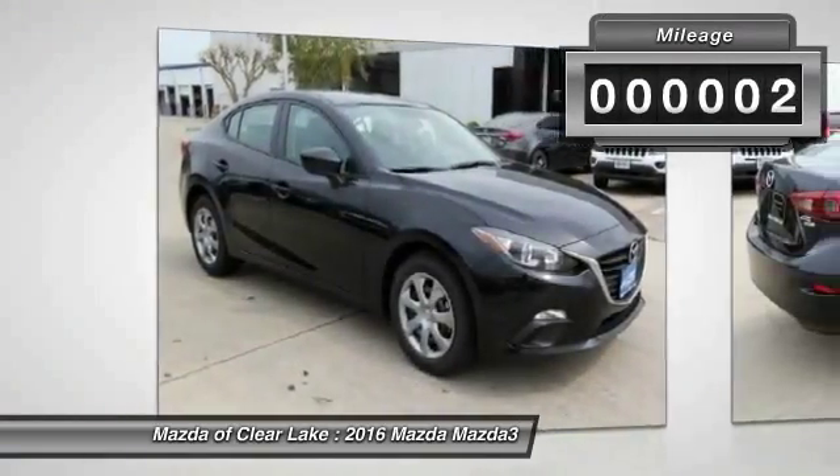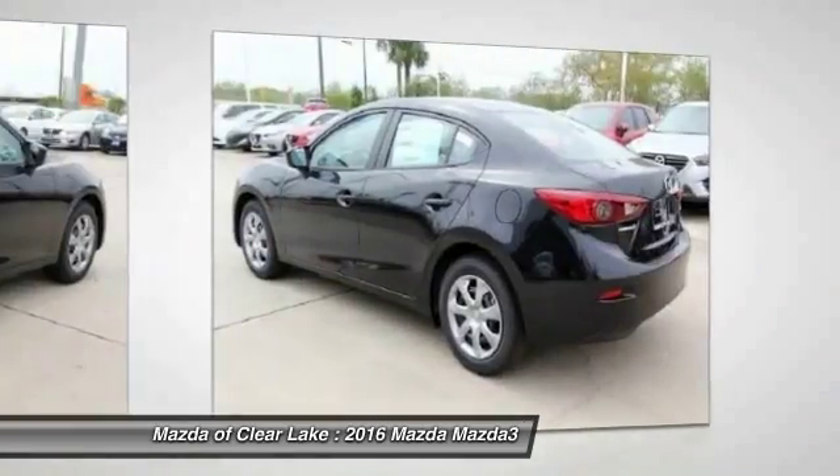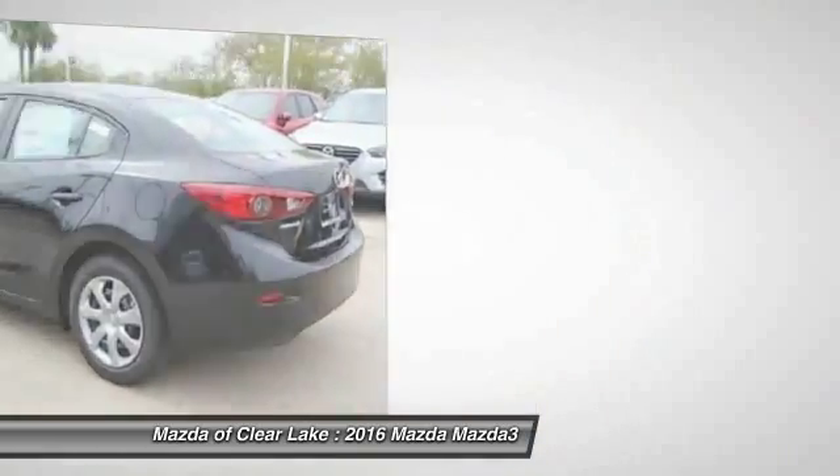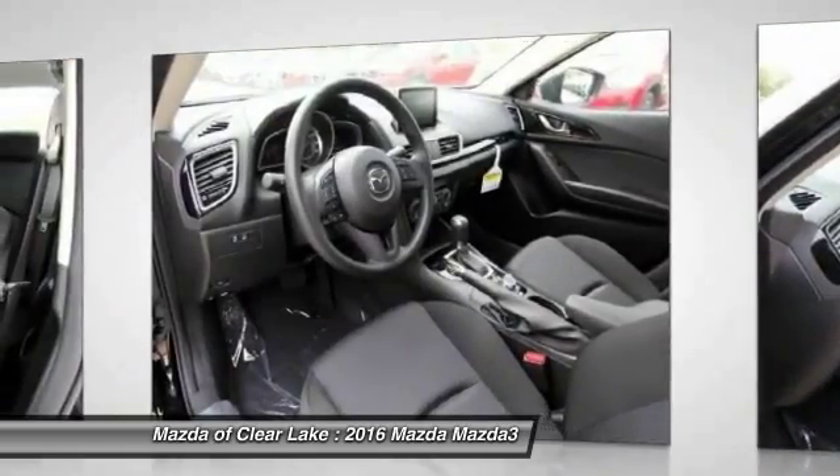This vehicle has less than 100 miles. Here are some of this vehicle's great options: traction control, dual airbags, air conditioning, front power steering, four-wheel disc brakes, power windows.